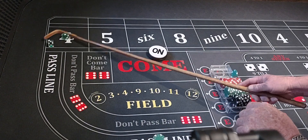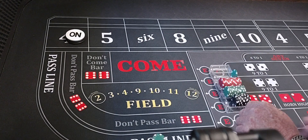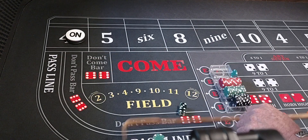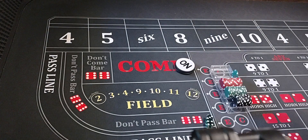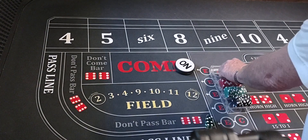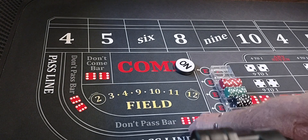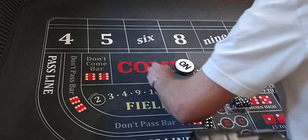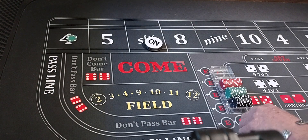Coming out again — we got a four, three, seven out. We lose the pass line bet. We'll come back up $25 on the pass line. What we're going to do is bet $50 on that four, and we're working on the come out.